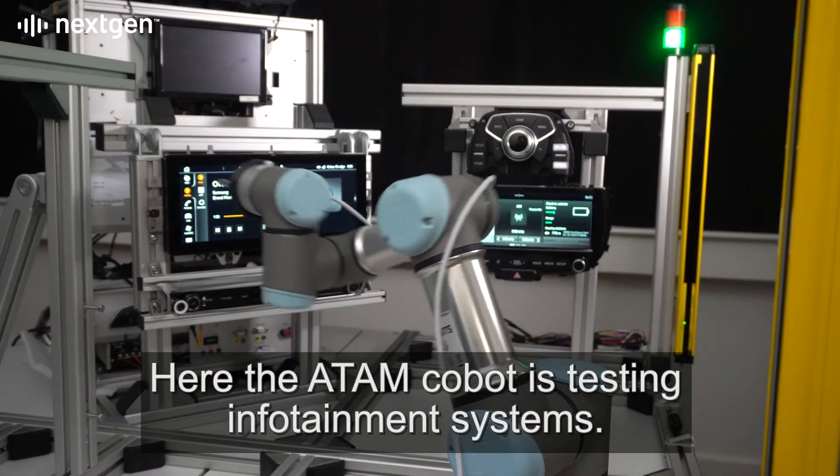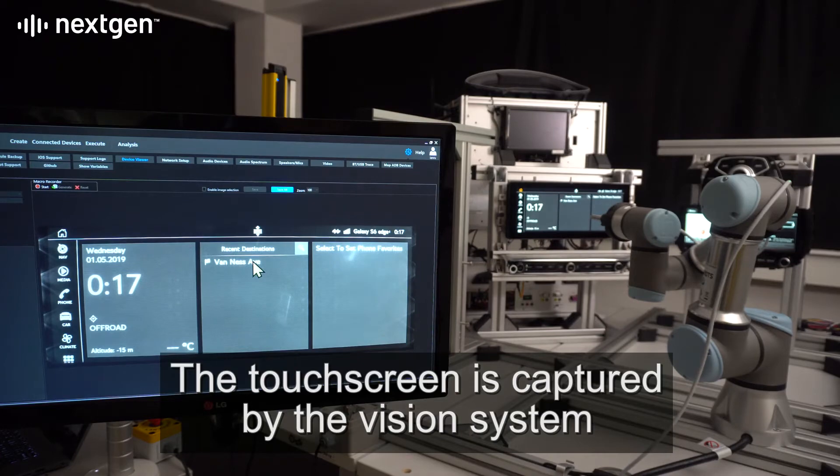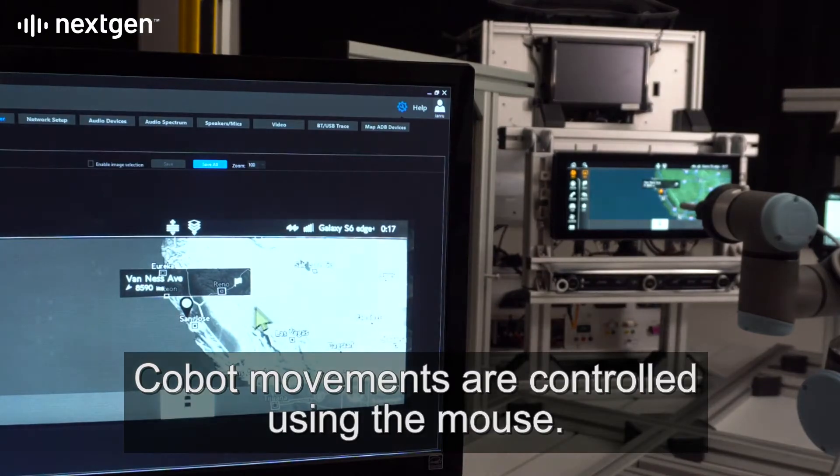Here the Atom cobot is testing infotainment systems. The touch screen is captured by the vision system and displayed in the Atom control window. Cobot movements are controlled using the mouse.